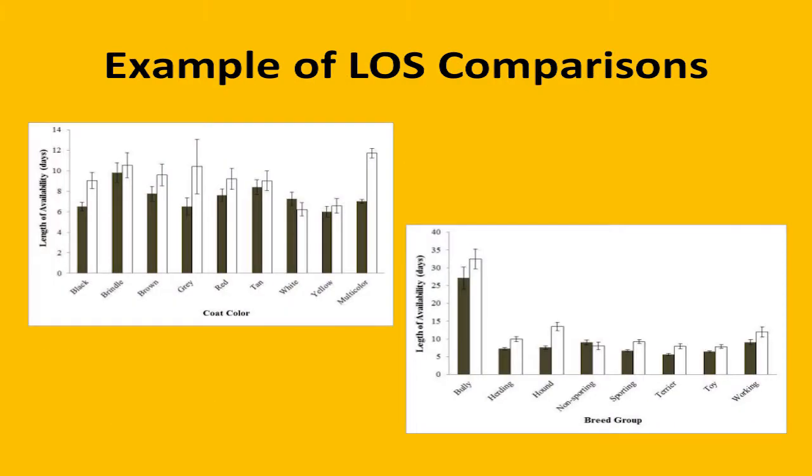This is from the study I did about black dog syndrome, showing how you can look at certain characteristics compared to length of stay or length of availability. I looked at about 20,000 dog records over a two-year adoption period from a couple of animal shelters in the Portland metro area and found that at both shelters, black dogs, regardless of age, get adopted as quickly or more quickly than almost all other dogs. Interestingly, looking at breed group, the bully breeds stayed almost three times as long as some other dogs — staying around 25 to 30 days on average versus toy breeds flying out in five to ten days.